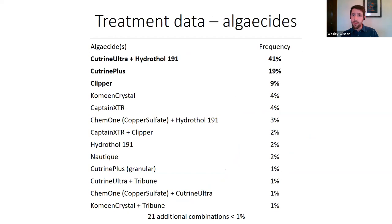Here's a breakdown of the most frequently used algaecides. The most common are combinations of Cutrine Ultra and Hydrothal 191. This table includes only those making up 1% or more of our data; there are an additional 21 single herbicides or combinations making up less than 1%. Folks familiar with treating starry stonewort will recognize names like Cutrine Ultra, Cutrine Plus, Clipper, Komeen, and Captain — but the overwhelming majority of treatments used Cutrine Ultra combined with Hydrothal 191.